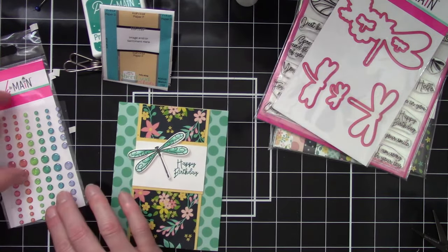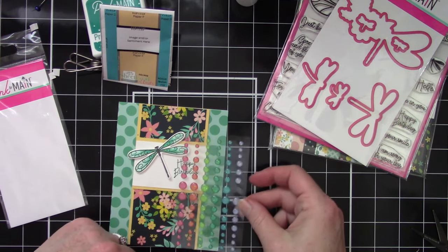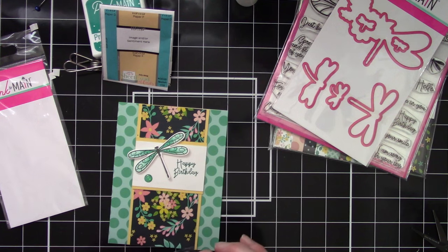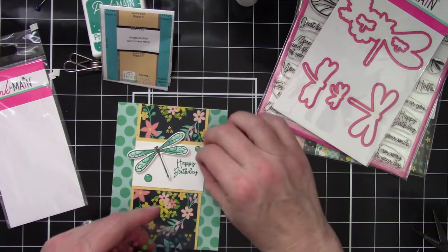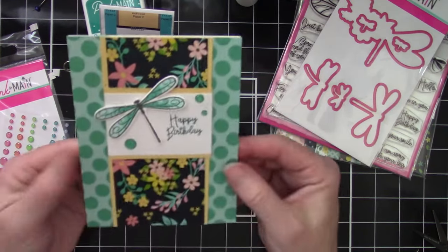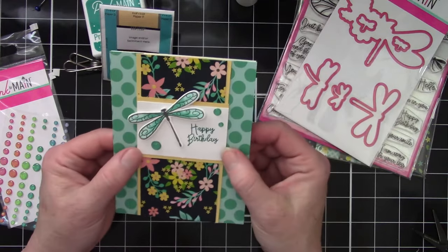And then I want to add some enamel dots on here. Now the sketch doesn't call for any type of enamel dot, but I just thought that would be really cute. I'm going to go with the teal ones — I just really love the teal colors on this card. Really easy card, really simple, but looks super cute. And I really love the way it shows off the patterned paper, because you can see enough of it that you can see how pretty it is.